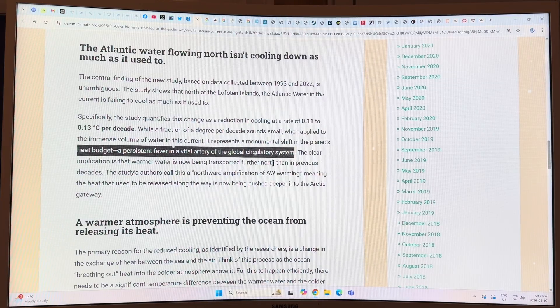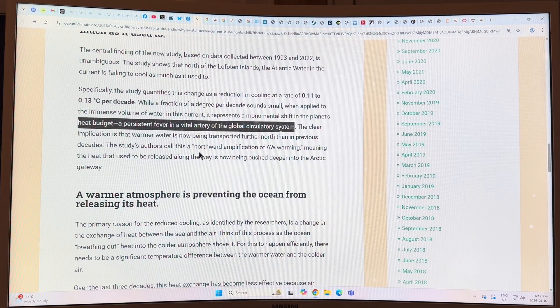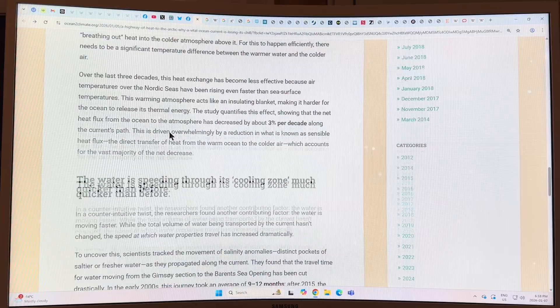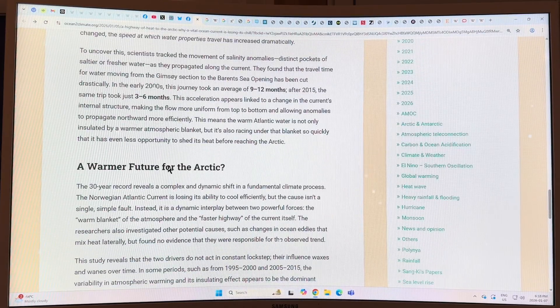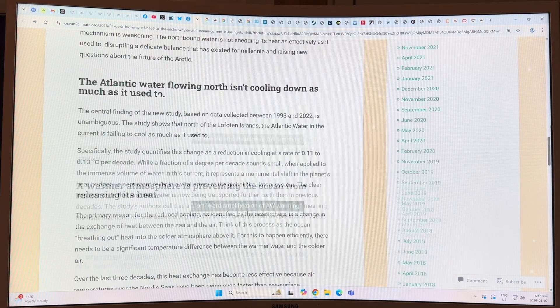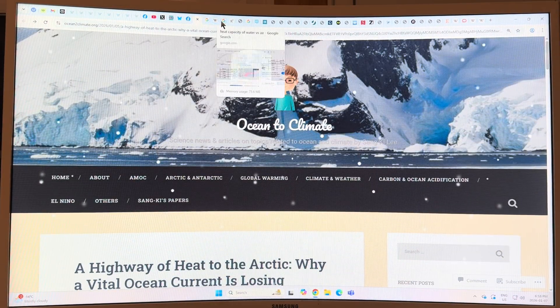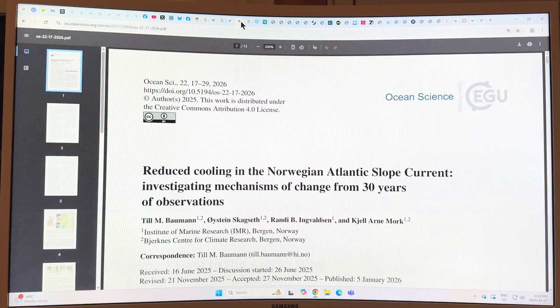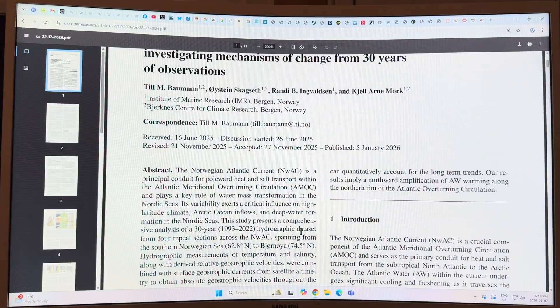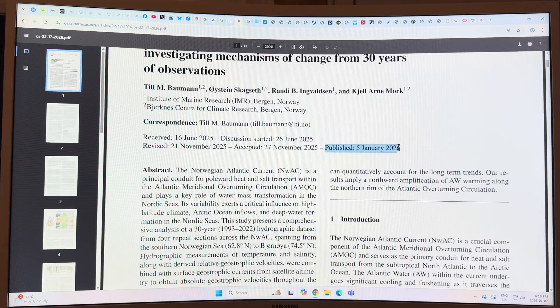We can think of the ocean current system like blood coursing through your veins — so something happening with that is a problem. In the study they called it a northward amplification of Atlantic water warming. That branch of water can extend further into the Arctic, continuing to warm. If the current keeps narrowing, eventually something has to break. It's 0.11 to 0.13 degrees Celsius per decade. The paper was just published January 5th, 2026, accepted November 27th, published in the journal Ocean Science.